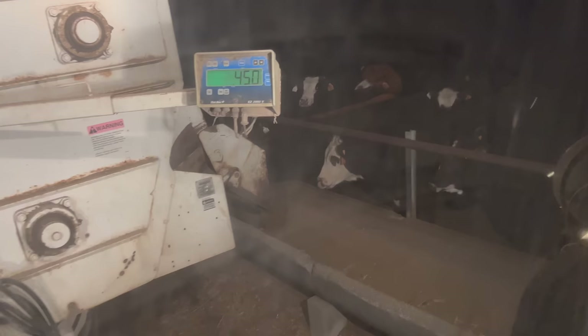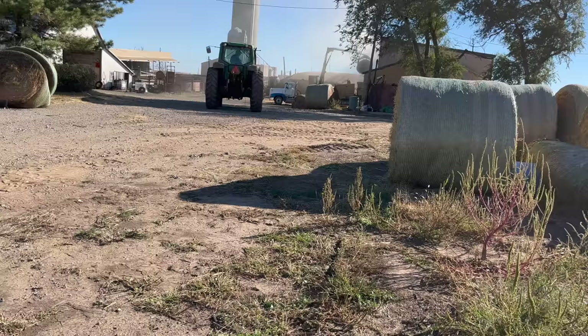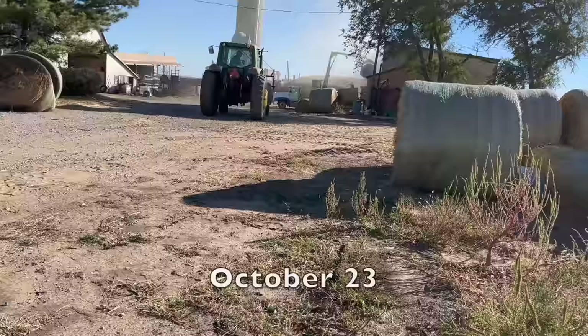Okay, feeding my last pen. Got my field done, got the cows watered. Nathan fed the first load and I'm feeding the second load, and we're getting them done here.